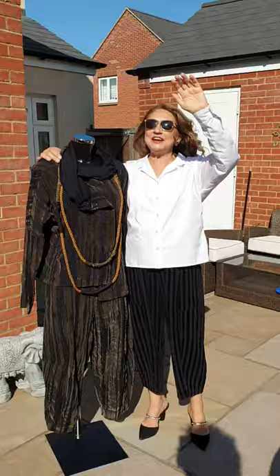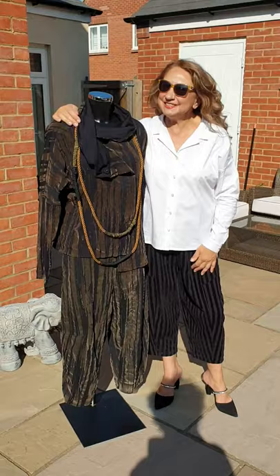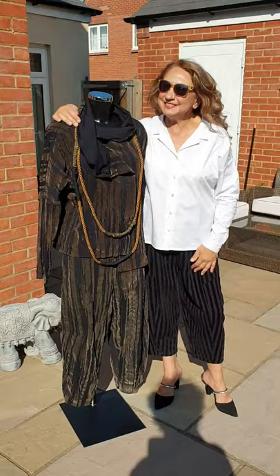Sorry about that — a bumblebee flew in! That's going to be really funny. Sorry about that, it's real life!